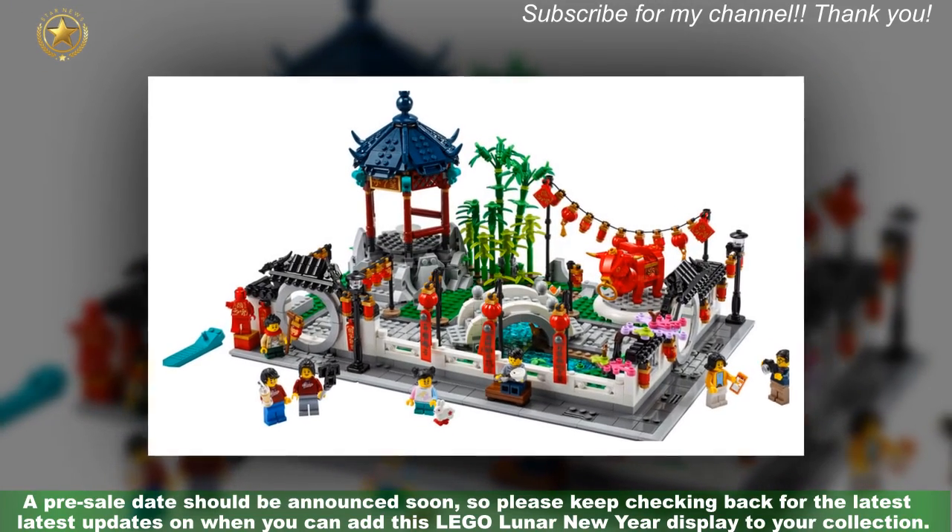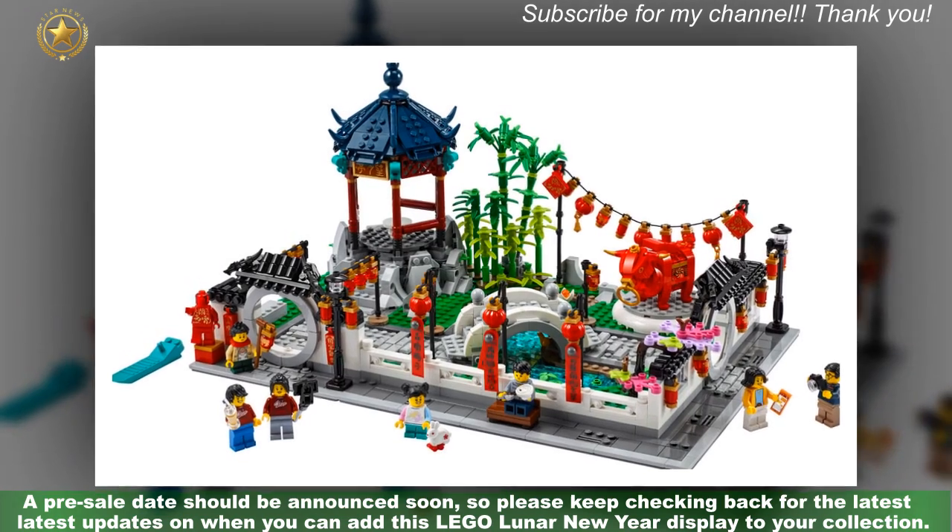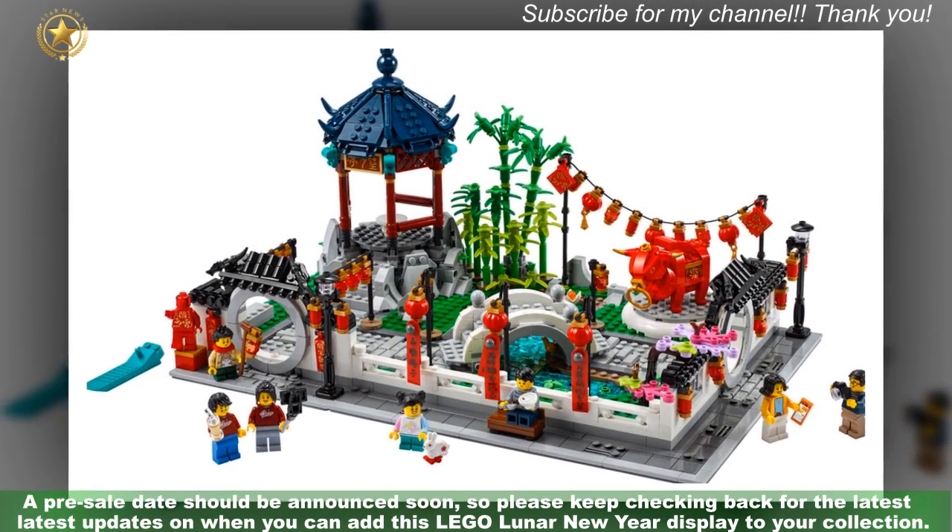A pre-sale date should be announced soon, so please keep checking back for the latest updates on when you can add this LEGO Lunar New Year display to your collection.